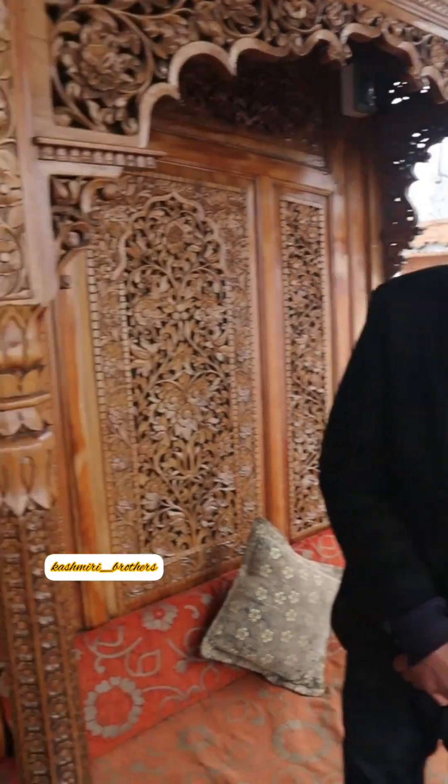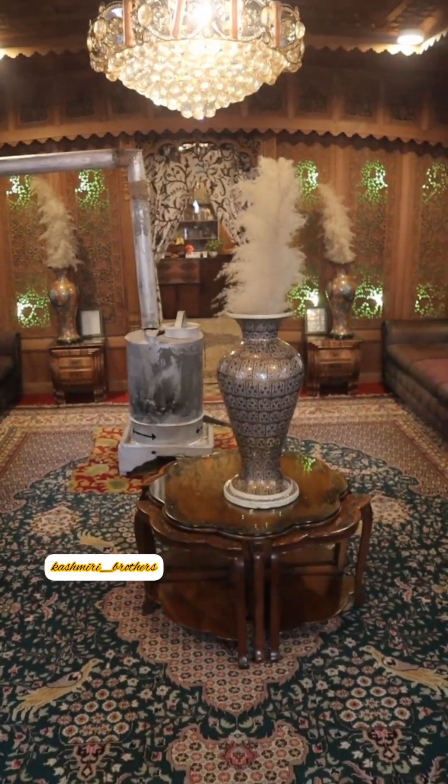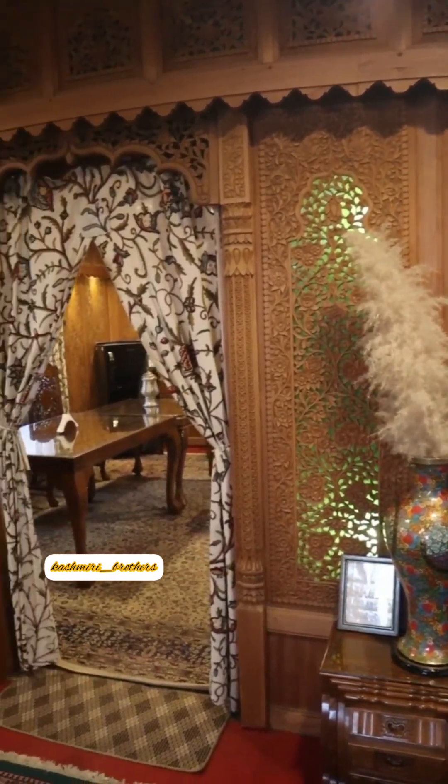The name of the boat is New Jacqueline Heritage Houseboat. You must visit here once — the address has already been mentioned. If you like this video, please share it.